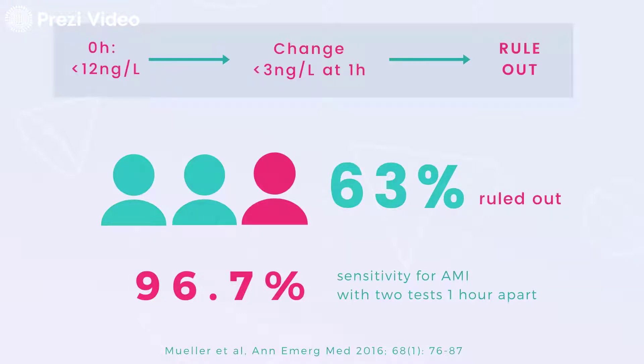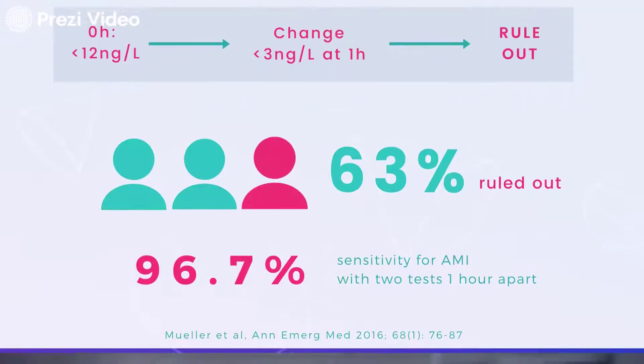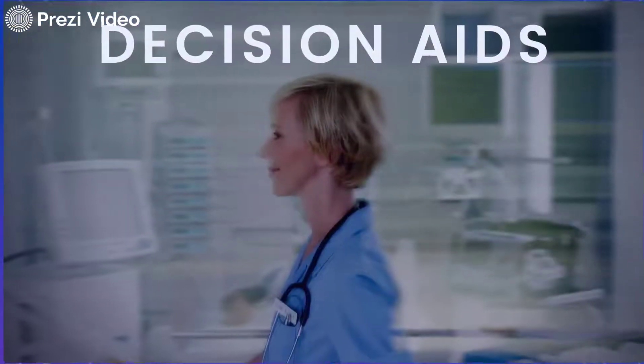Both of those strategies — the direct rule out and the one-hour algorithm — are now recommended by the European Society of Cardiology and in the UK by NICE, the National Institute for Health and Care Excellence. That's a real improvement for us.